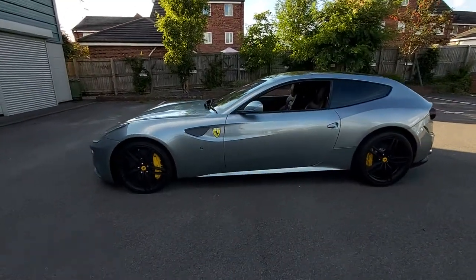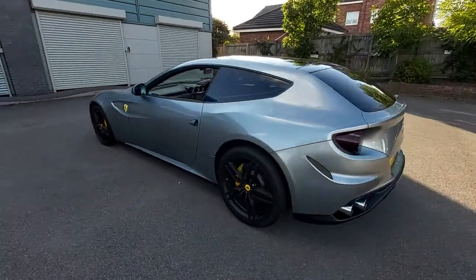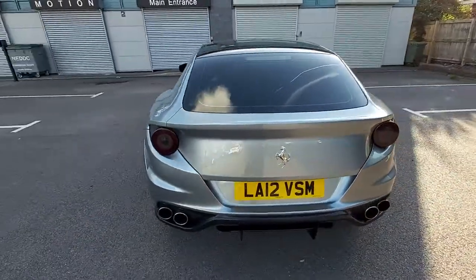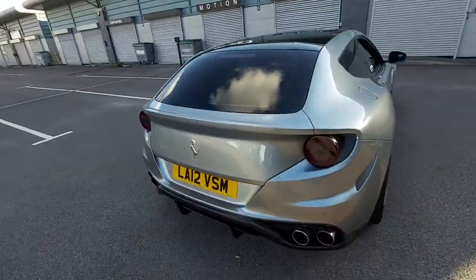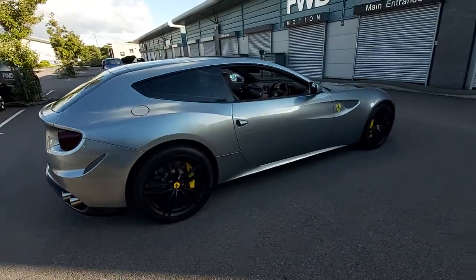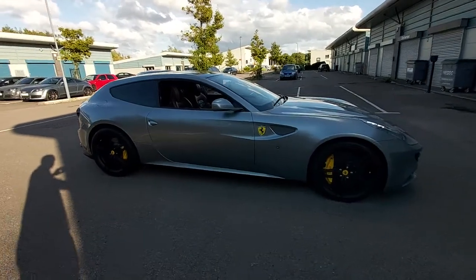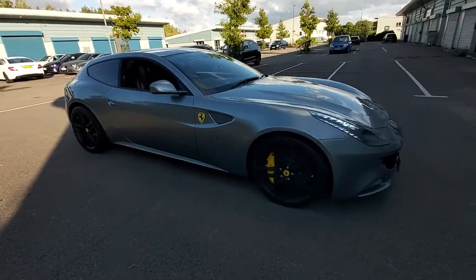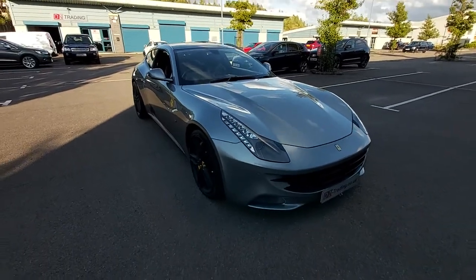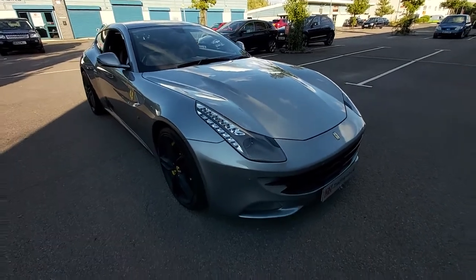This is the 6.3 V12 651 brake horsepower engine. The engine is in the front, powered by a seven speed sequential box. It's a dual clutch. It's a very rare car with a top speed of 208 miles per hour, which is more than enough to get you into trouble.